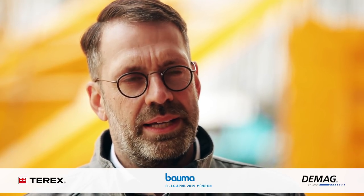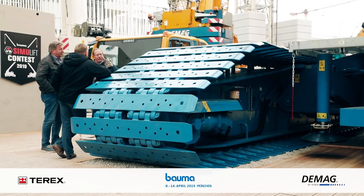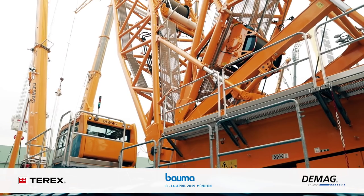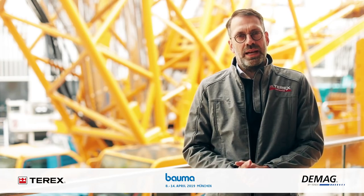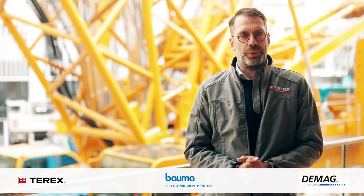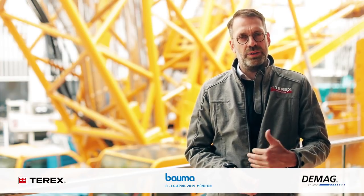We redesigned the complete base crane. The base crane is a major component, but customers also have to transport it. That's why we improved the transport logistics — we took 10 tons out of the crawler.